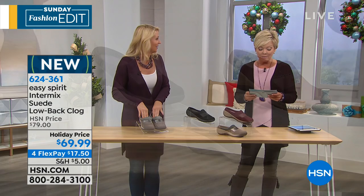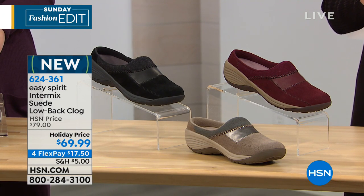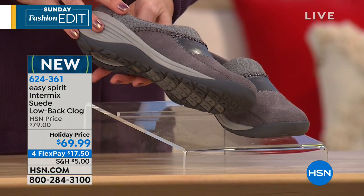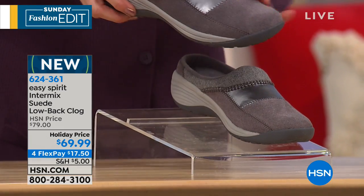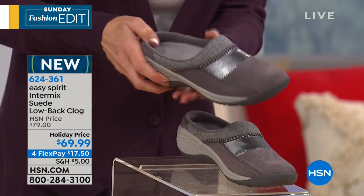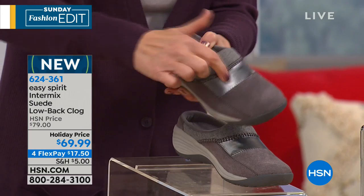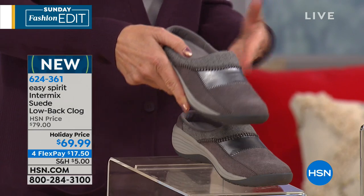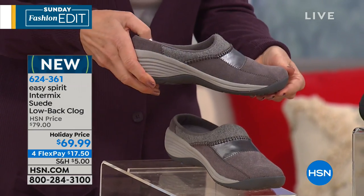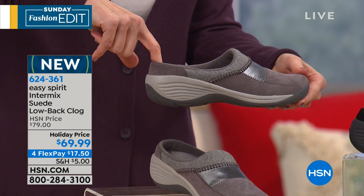I think you guys are both wearing the same color. We have black, taupe, dark red — my favorite — and medium gray. We also have this in medium and wide widths in sizes 6 through 12, whole and half sizes. Let's talk through the fabrications because I like the mixed media look. It's genuine suede, and then we have the man-made material — it's almost like a felt fabric at the top plus that great solid piece in the middle.